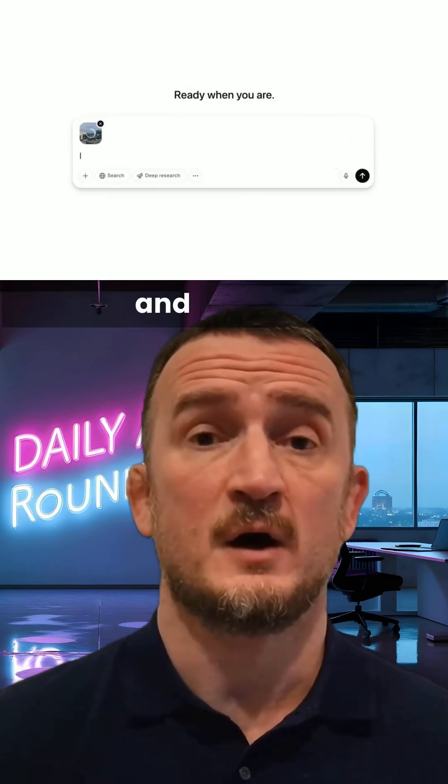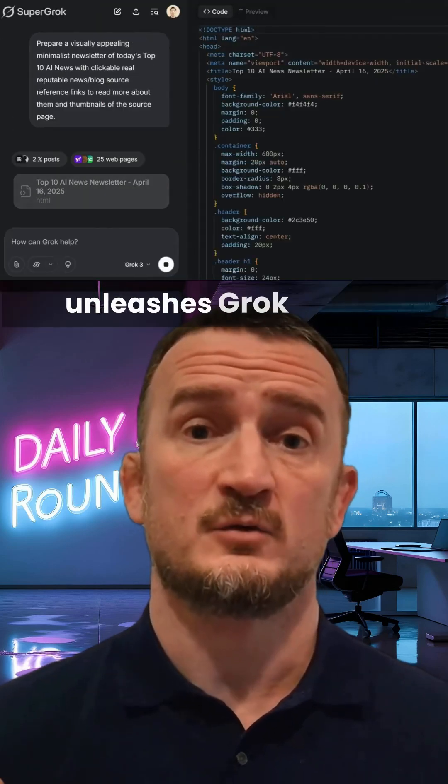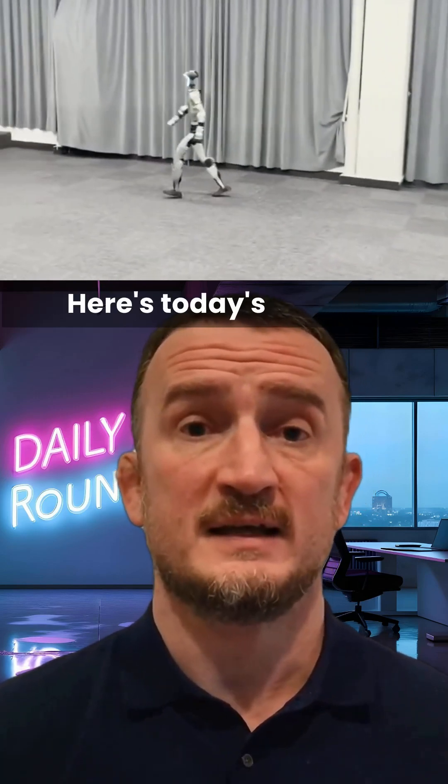OpenAI released O3 and O4 mini, plus a new image library feature, and they look to acquire Windsurf for a cool $3 billion. Meanwhile, XAI unleashes Grok Studio and the Unitree G1 goes running. Here's today's AI news.